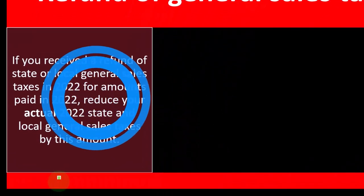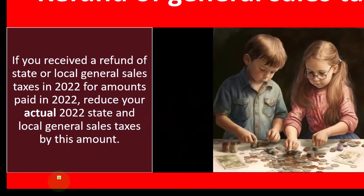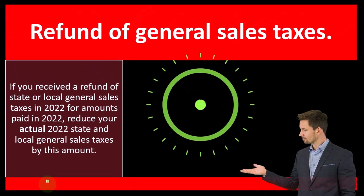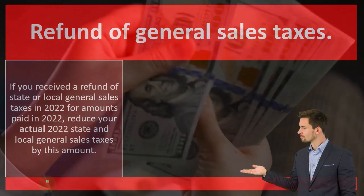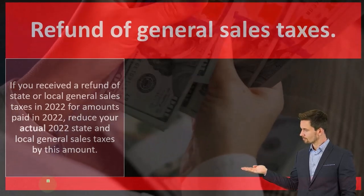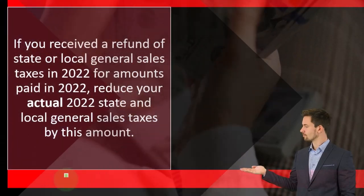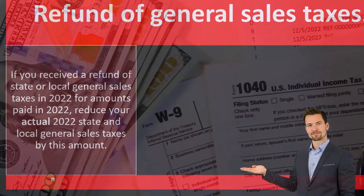Refund of general sales taxes: if you receive a refund of state or local general sales taxes in 2022 for amounts paid in 2022, reduce your actual 2022 state and local sales taxes by this amount. If in 2022 you paid the sales tax and then got refunded the sales tax in 2022, you can take care of that in 2022 and reduce your sales tax deduction by the amount that was refunded.